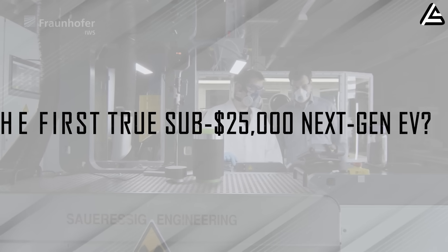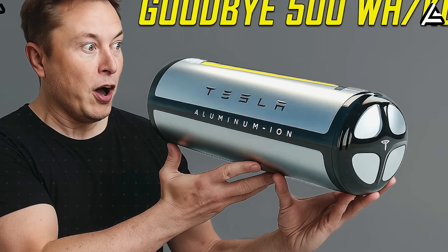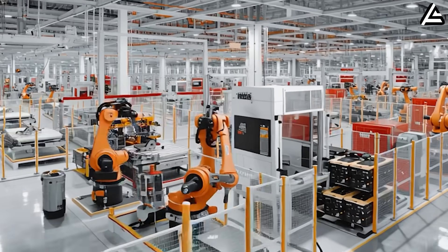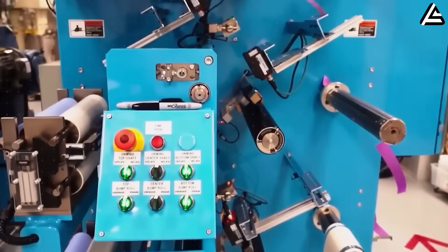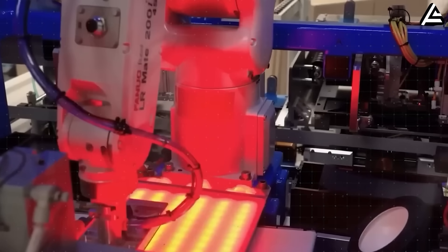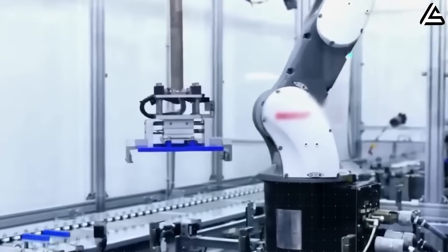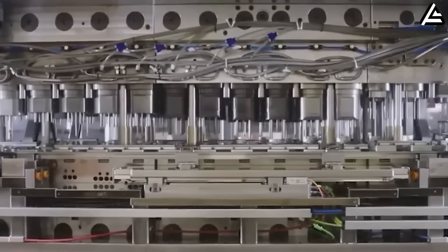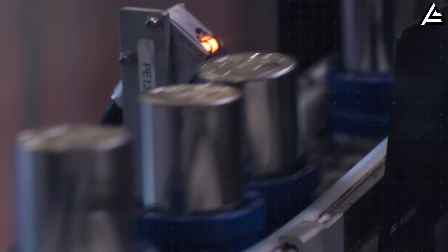How would aluminum-ion trigger the first true sub-$25,000 next-gen EV? If aluminum-ion hits production in 2026, the biggest shockwave won't come from range or charging speed — it will come from cost. For years, battery economics have been the ceiling that prevented Tesla from breaking through the mass-market barrier. Even with scale, a typical lithium-based pack still costs Tesla around $85 to $100 per kilowatt-hour for LFP, and $110 to $130 per kilowatt-hour for nickel-rich cells depending on commodity cycles. That's why a truly compelling sub-$25,000 Tesla has remained a promise rather than a product.